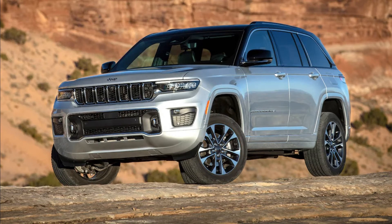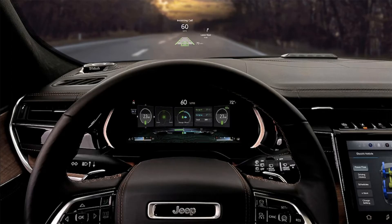The 2023 Jeep Grand Cherokee rolls on with minimal changes. The big news is the omission of the Trailhawk trim, which is now restricted to the plug-in hybrid 4xe. The gas-powered Grand Cherokee is as good as ever, combining family-friendly comfort with off-road prowess.